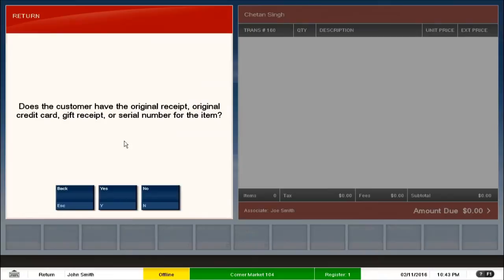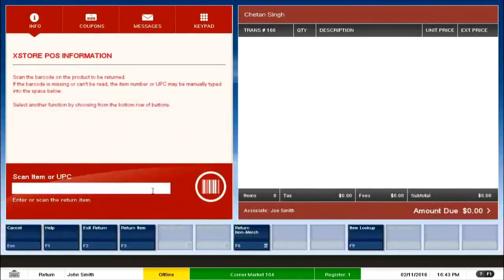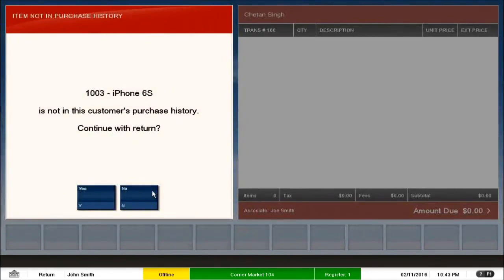There could be a scenario where the customer doesn't have any of these details — a blind return. I select No, saying that none of this is available. It then asks me to enter the item number. The second check is whether the customer has already purchased this item. Even if there's no receipt or credit card, the POS system automatically checks the item in the database. If the customer history doesn't show the purchase, but the business process agrees, we can still proceed with the return.